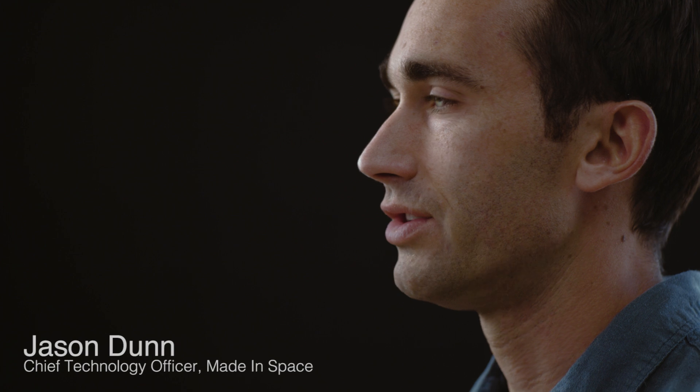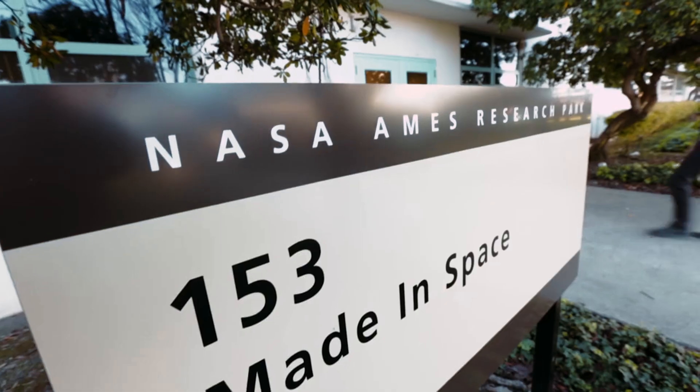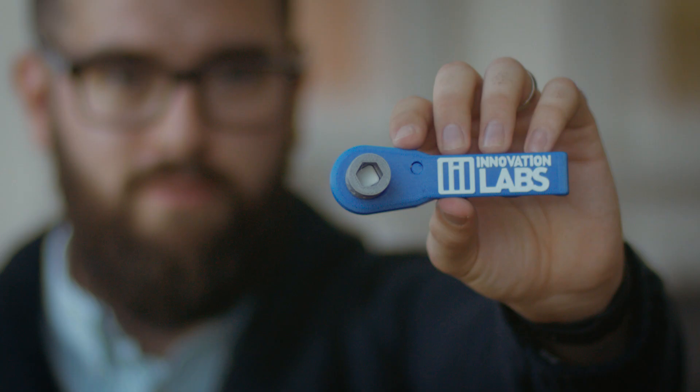When an astronaut calls home and says 'I lost my ratchet,' we can 3D print a ratchet. We arrange the file and then basically email it to space. Just like that, the next day they have a ratchet — a real, true, functional, workable ratchet.